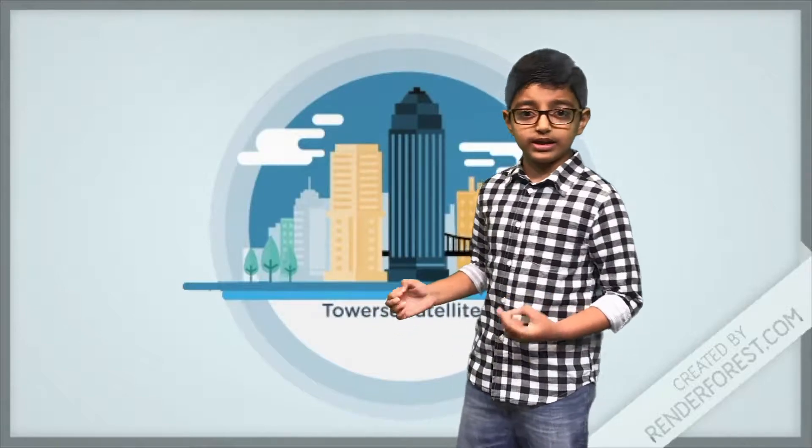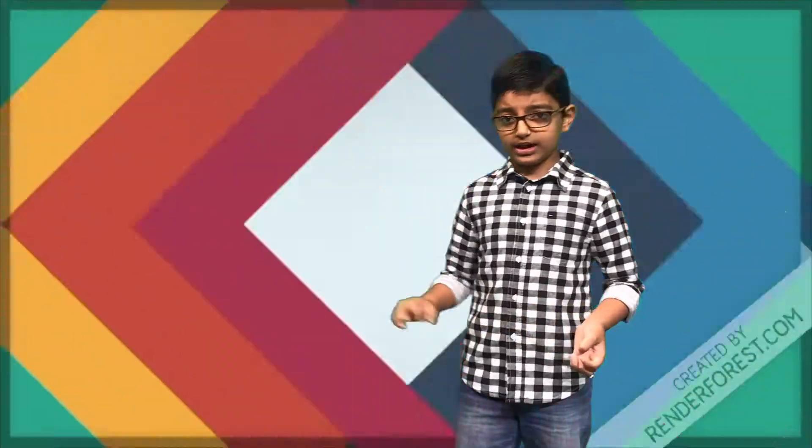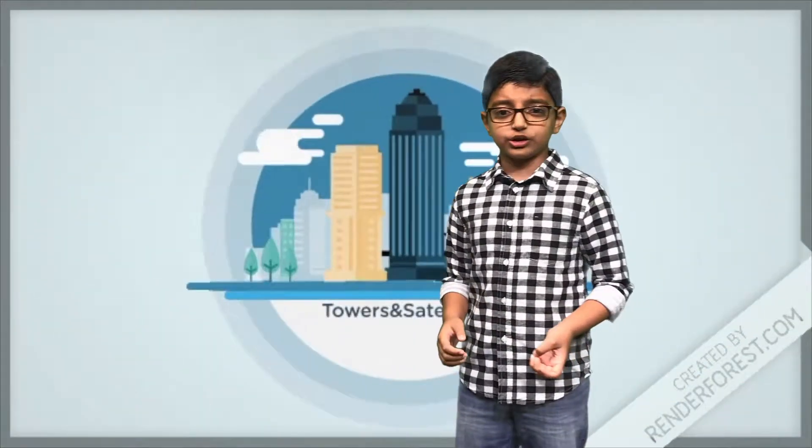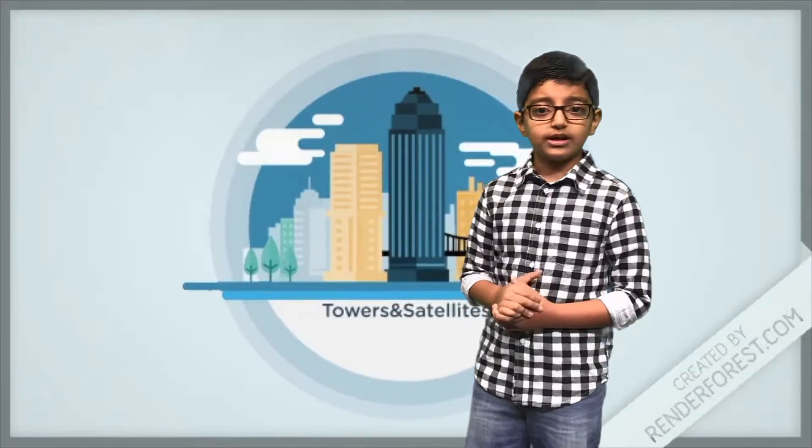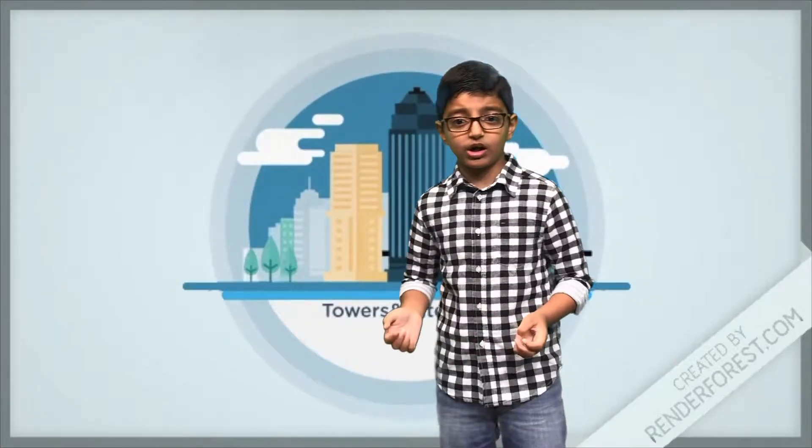Towers and satellites — satellite phones do not rely on towers, but instead they transmit signals via satellites orbiting the Earth. The fact that satellite signals are transmitted far above the Earth and do not rely on towers is what makes them useful in remote areas.